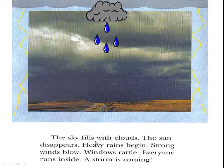The sky fills with clouds. The sun disappears. Heavy rains begin. Strong winds blow. Windows rattle. Everyone runs inside. A storm is coming.